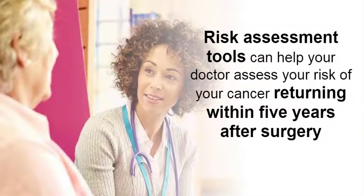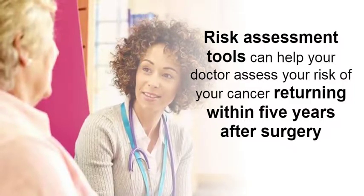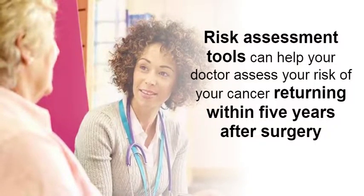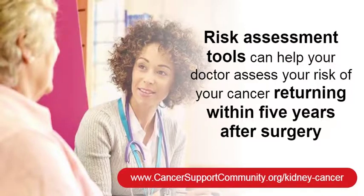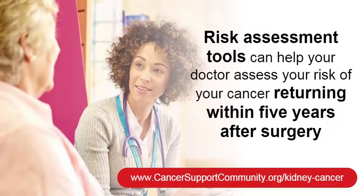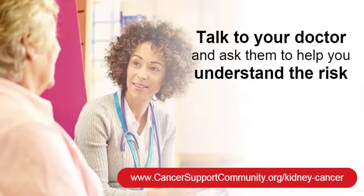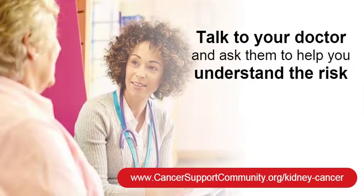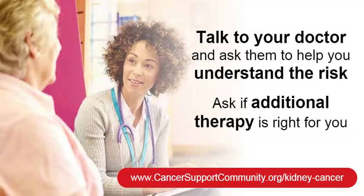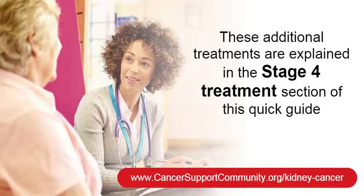There are tools that can help your doctor assess your risk of cancer returning within five years after surgery. These tools can help you and your doctor decide whether you could benefit from additional treatment. See our quick guide kidney cancer resources at www.cancersupportcommunity.org/kidney-cancer for an example of this risk assessment tool. Talk to your doctors about the risk of your cancer returning and whether additional therapy, such as targeted therapy or immunotherapy, might be right for you.